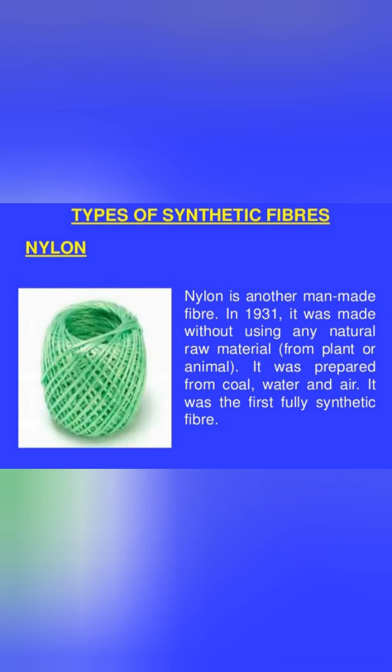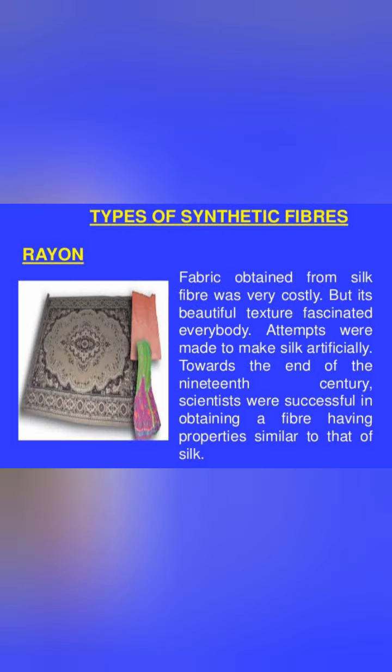These fibers are waterproof, stretchable, and dry quickly. However, these fibers do not have the quality of absorbing the sweat of our body. They cannot absorb the sweat of our body.